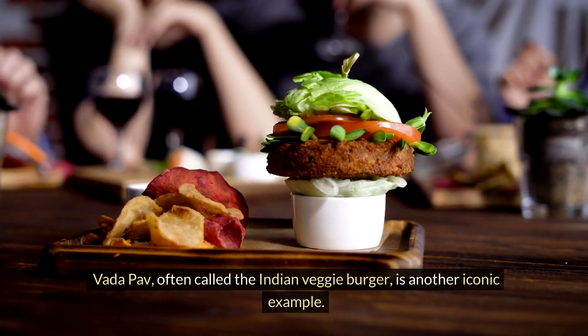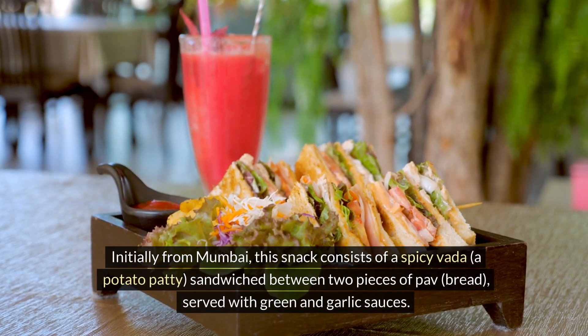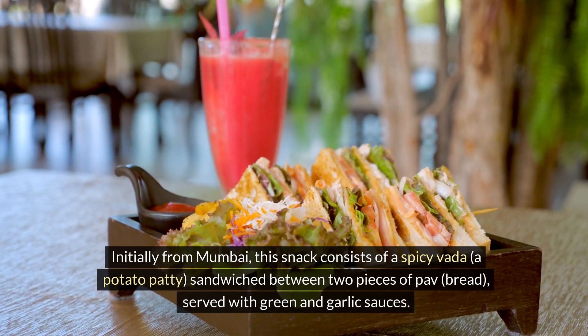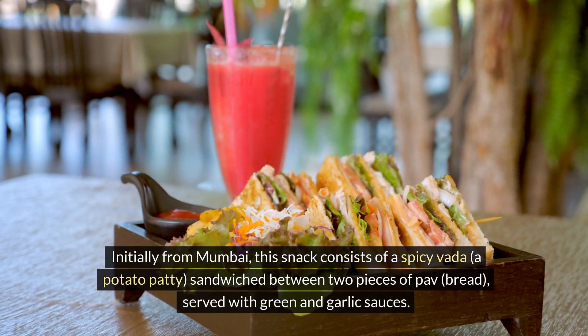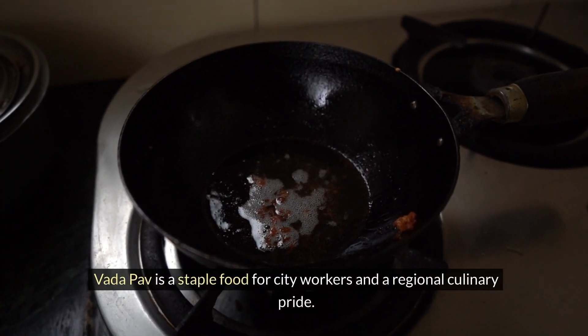Vada pav, often called the Indian veggie burger, is another iconic example. Originally from Mumbai, this snack consists of a spicy vada, a potato patty, sandwiched between two pieces of pav, bread, served with green and garlic sauces. Vada pav is a staple food for city workers and a regional culinary pride.